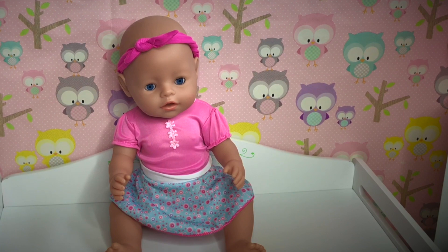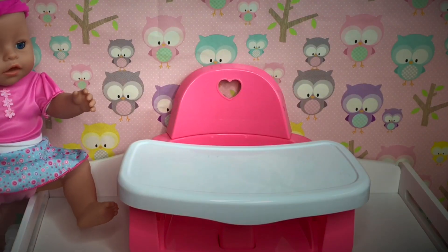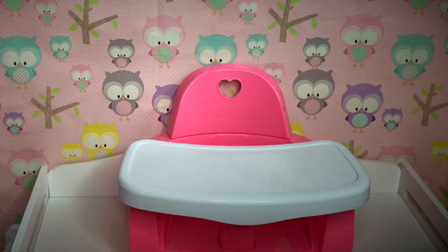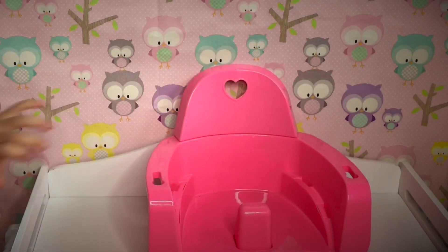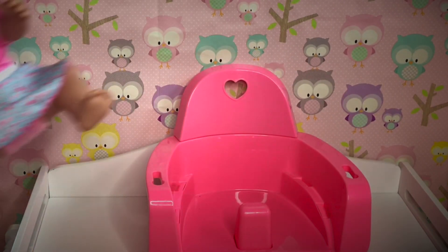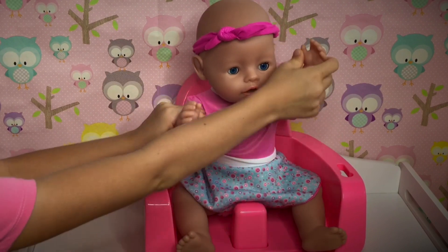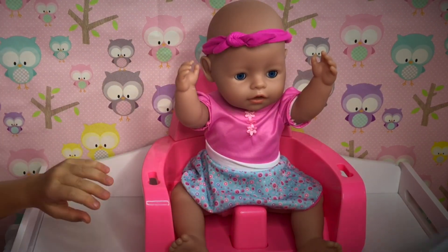Ella, are you ready to eat? Okay, Ella, are you ready to get in your high chair? Okay, let's open your high chair up then. There we go, Ella! Yay! Thank you, my high chair.